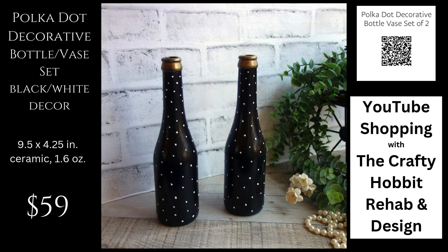Elegant or whimsical? I can't decide. I think it's going to depend on how you stage these. Welcome, I'm Jeanette the Crafty Hobbit.